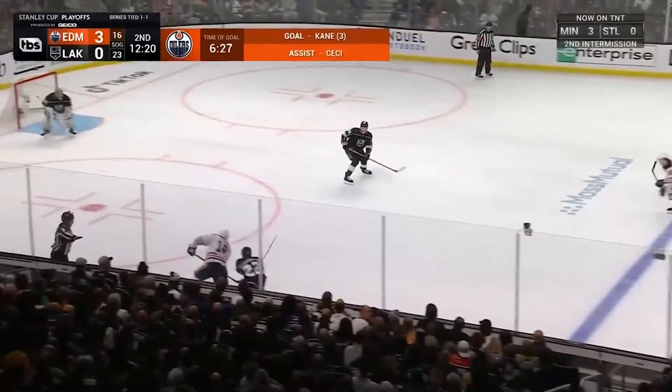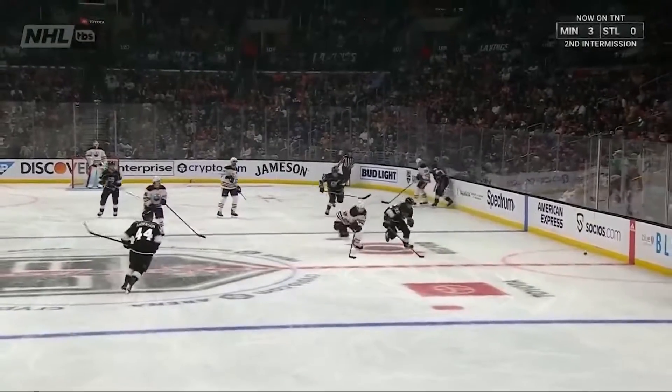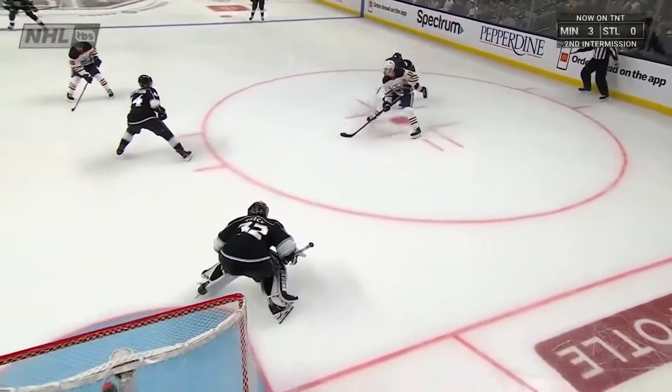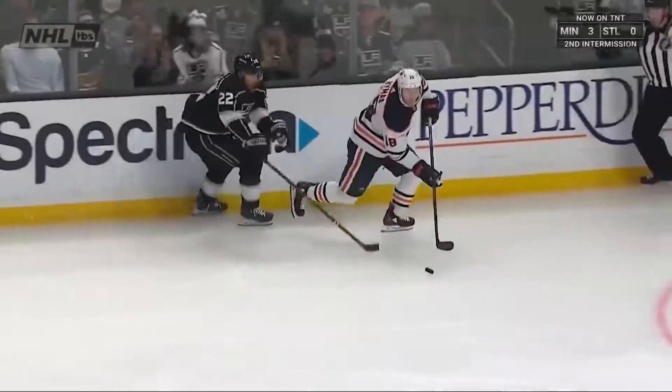Hyman trying to win this race to the puck — he does! Zach Hyman scores! What a play: that turnover allows Dreisaitl to chip this up the wall, and then that battle right there — Hyman gets inside on Athanasio, and now he's just got room to get this puck to the net and finds a hole on Jonathan Quick.